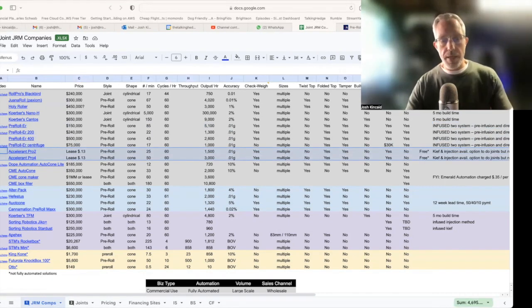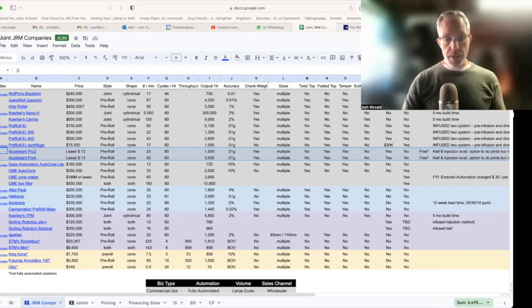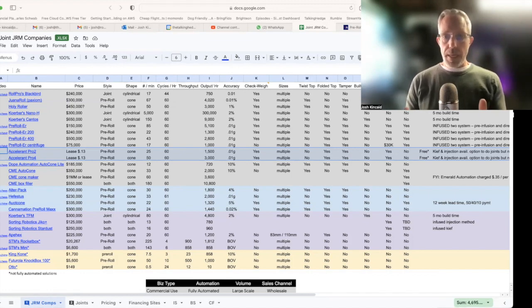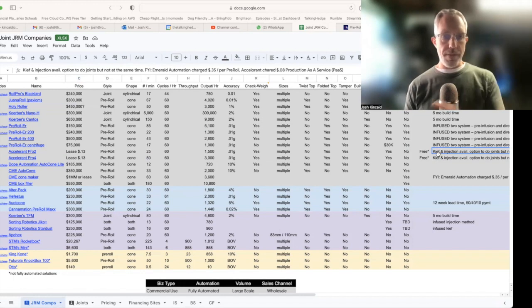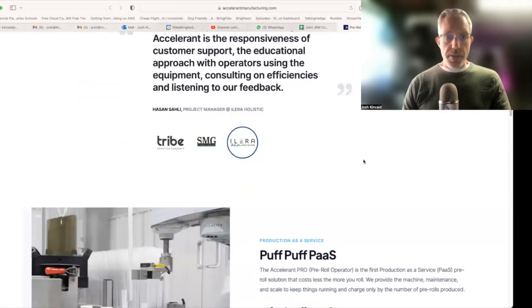Accelerant is next on our list. We didn't see them at MJBizCon in Vegas this last year, but they are leasing their model — one of the few doing that. Hephaestus tried to lease and is now selling again at $230,000 — not $400,000 as I previously said, so my bad. Back to Accelerant: they're leasing for around 10 to 13 cents based on volume. They roll cones 20 to 50 a minute depending on the machine, at least 1,500 an hour. It folds the tops and has a crown with a tamper, infused options — key and injection available — and can also do cylindrical joints, though not at the same time; you'd have to switch everything out.